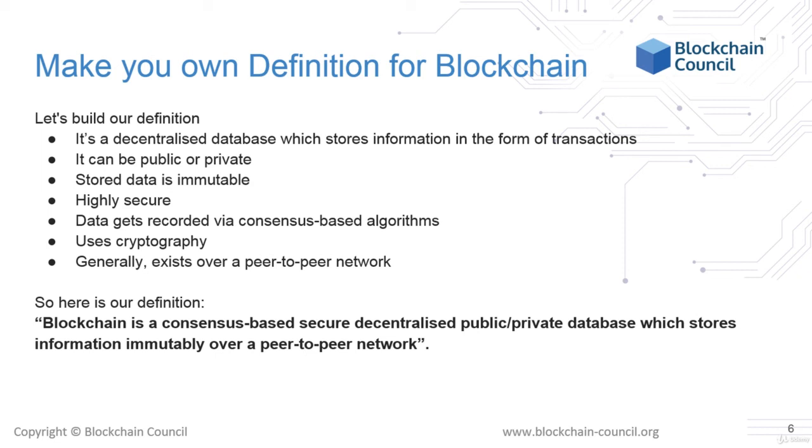Blockchains use cryptography and operate over peer-to-peer networks. So here's our definition: Blockchain is a consensus-based, secure, decentralized, public-private database which stores information immutably over a peer-to-peer network.